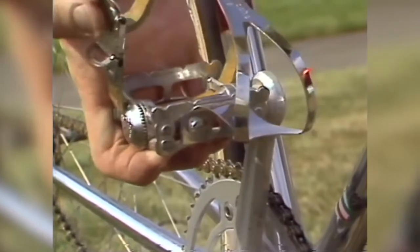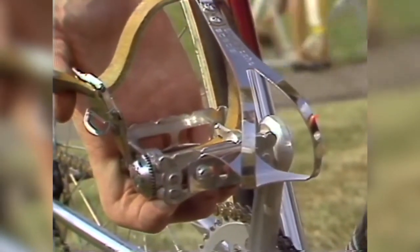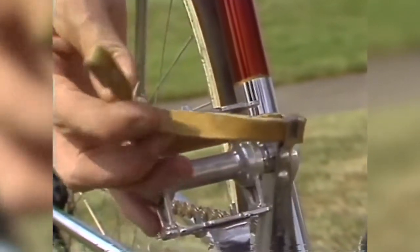The pedals have toe clips on them. The rider sticks his foot into it, cinches the strap, and the cleat on the bottom of the shoe grips the back plate of the pedal. It keeps the rider from having his foot pull out in an all-out sprint.